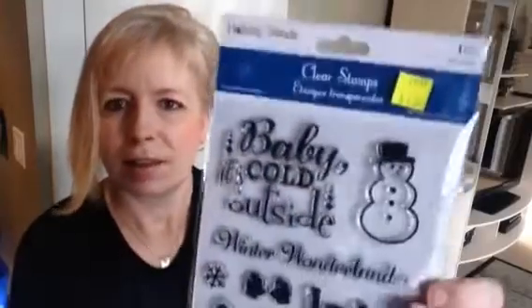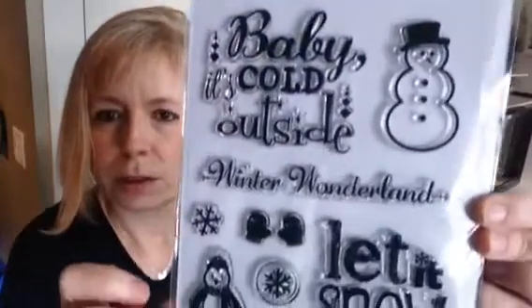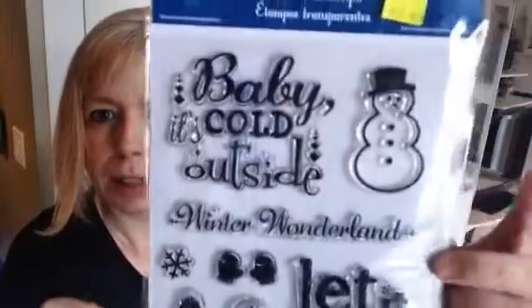They also had some of these clear stamp packs and I thought this one was really cute. I love the little snowman. This was $1.99.